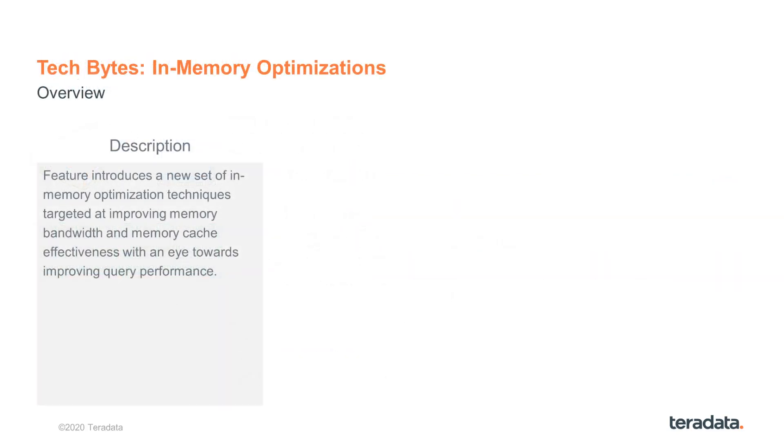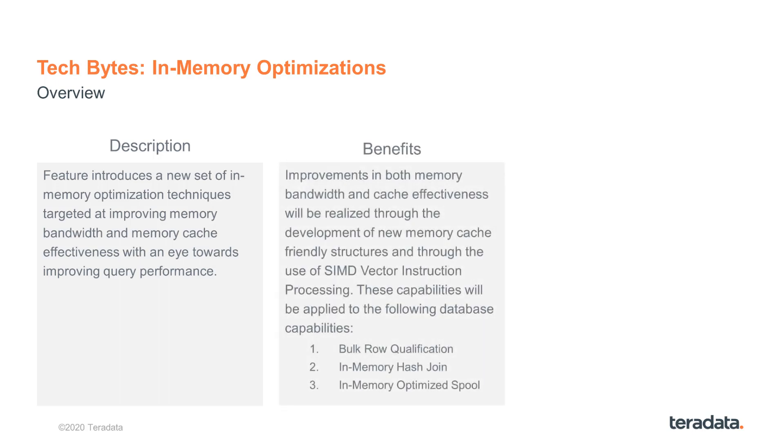In Teradata 1510, we are using those two techniques — SIMD processing and L1 caching — in combination to improve query performance. We implemented those in-memory optimizations for the following three operations: the first is a new way of qualifying rows called bulk row qualification; the second is called in-memory hash join, which applies to both the classic as well as the dynamic hash join; and the third is called in-memory optimized spool.